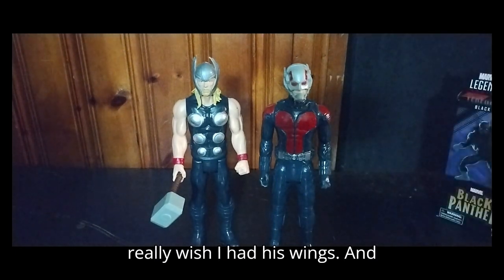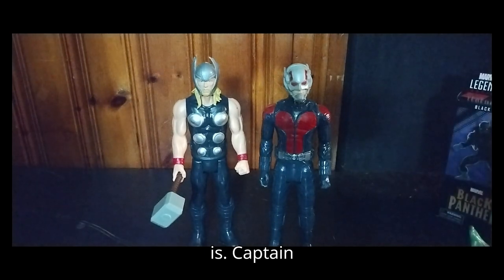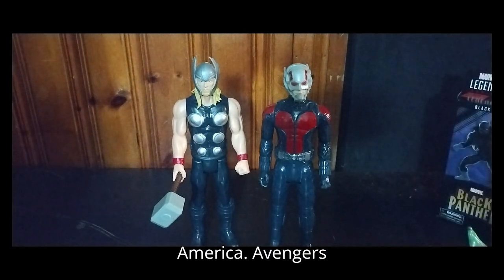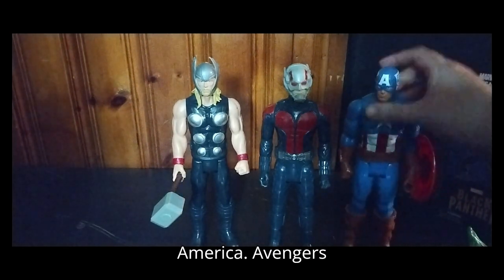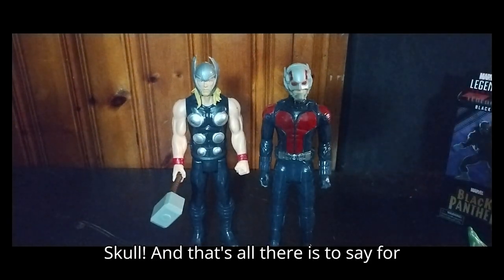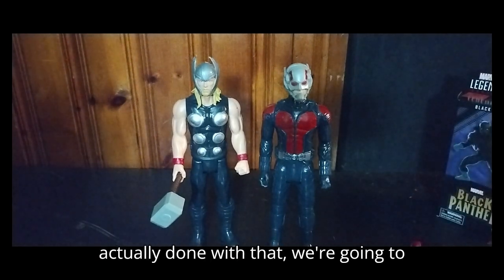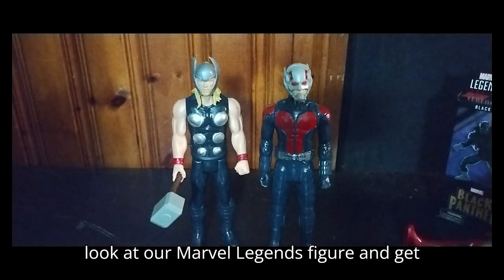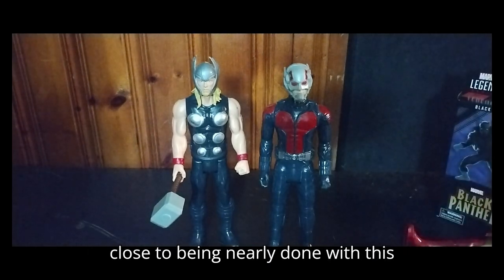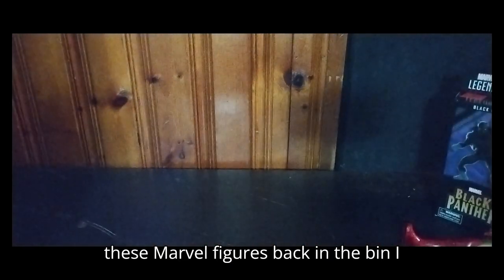I really wish I had his wings. And Hulk — Hulk's strongest there is! Captain America — Avengers, assemble! And take this shield, Red Skull. And that's all there is to say for Marvel comparisons. Now we're going to look at our Marvel Legends figure and get close to being nearly done with this review. So let's put away all these Marvel figures back in the bin.